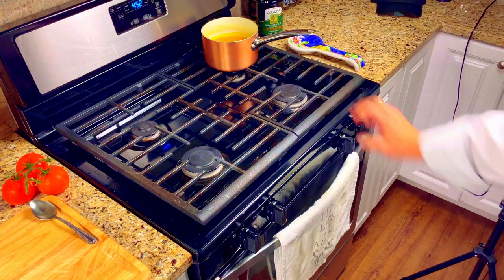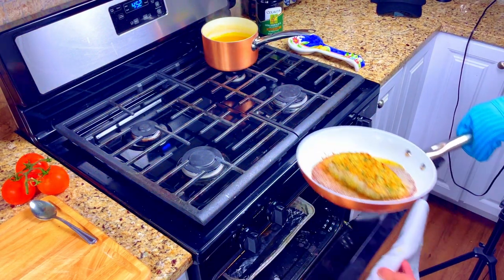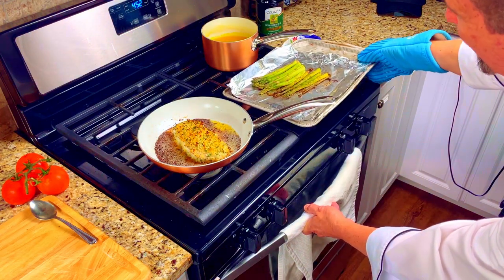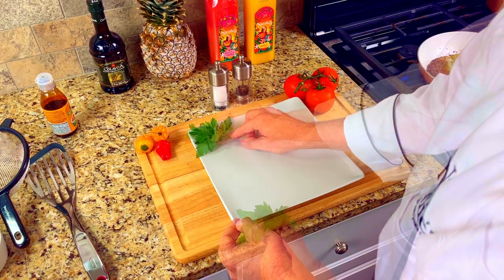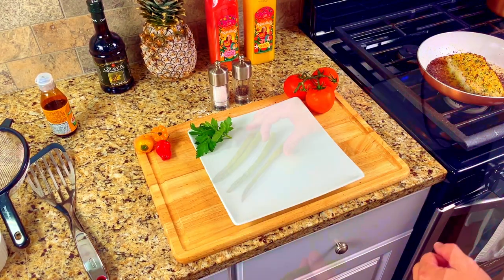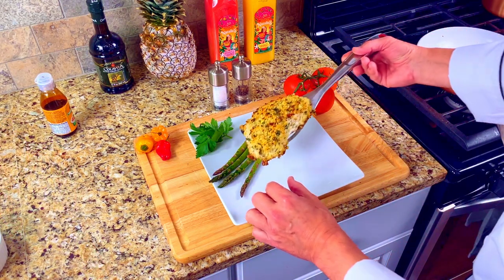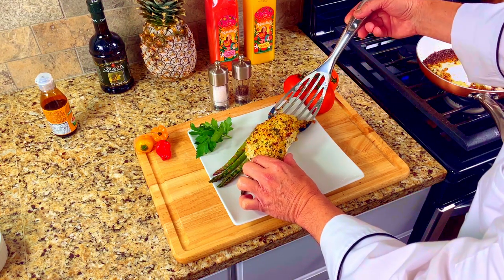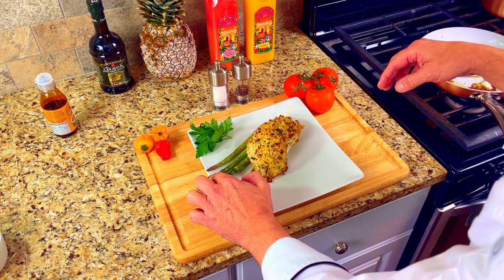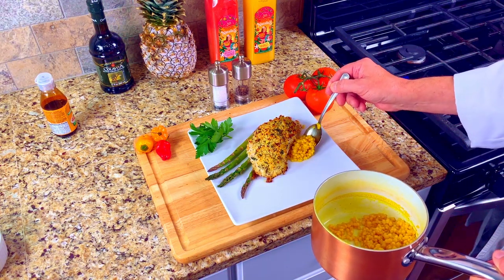Now we'll make some room on the stove. Remove the pan of grouper and the asparagus so that we can get ready to plate our dish. Put a few pieces of fresh Italian parsley onto the corner of your plate, then add four pieces of the asparagus. Using a wide fish spatula, place the piece of breaded grouper onto the plate. Next we'll add a few spoons of the couscous.